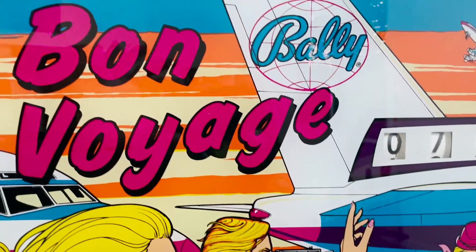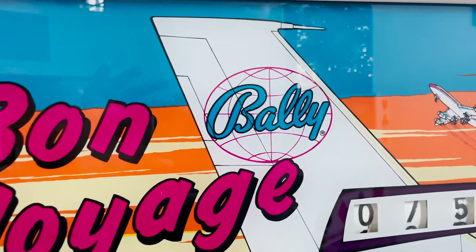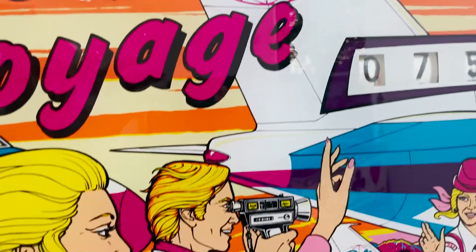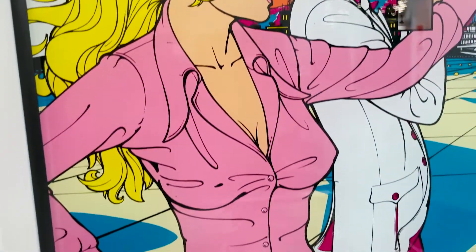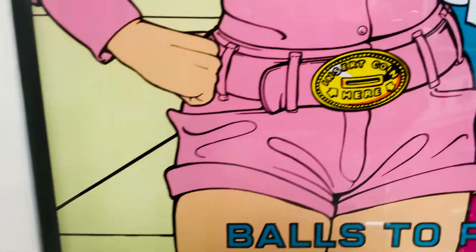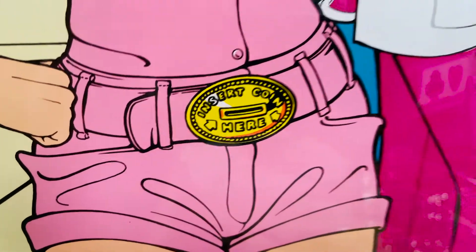Bon voyage — have a good trip. And I heard back in the day that Pan Am was going to sue Bally for putting the logo on the plane like that, because it looks just like Pan Am. But it says Bally. And I don't know if they sued them or not. And the belt buckle — it says 'insert coin here.' That's interesting.